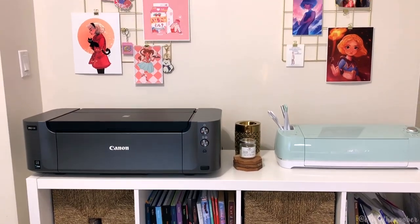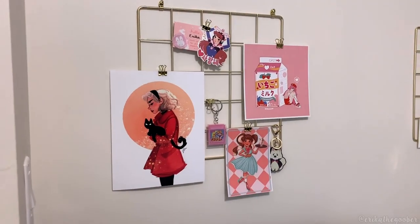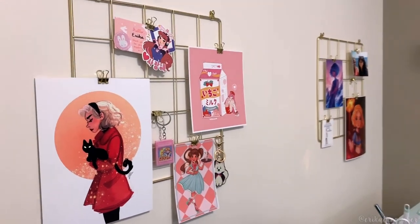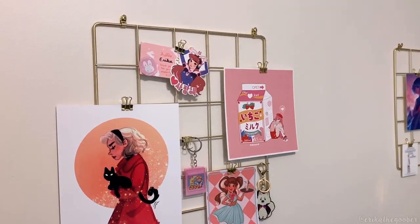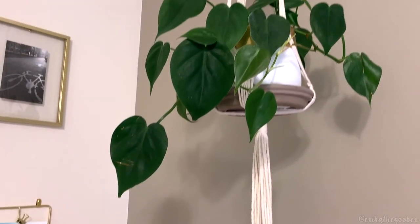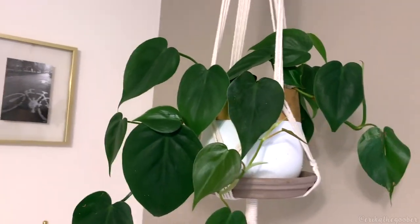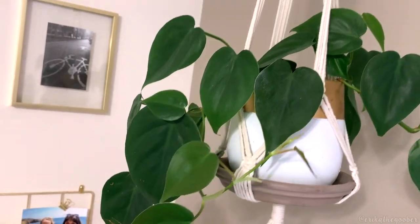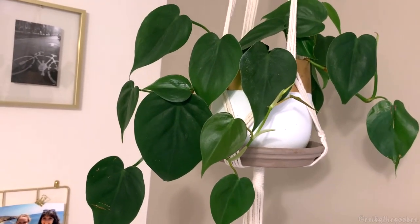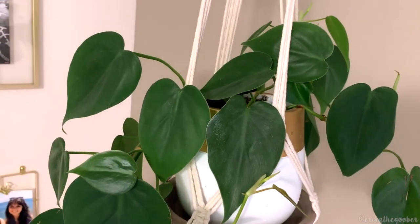Here we have my little art wall that I am slowly but surely adding to. I got these gold grids from Target and they're super nice because you can move your art around all the time instead of just having it in one place on the wall. This is my plant — I don't remember what kind it is, but I guess it's doing okay because it's not dead yet. I usually name my plants but this one does not have a name yet. If you have any name suggestions, you should drop them below in the comments. It can't be Tobias or Reggie because I have two succulents with those names.